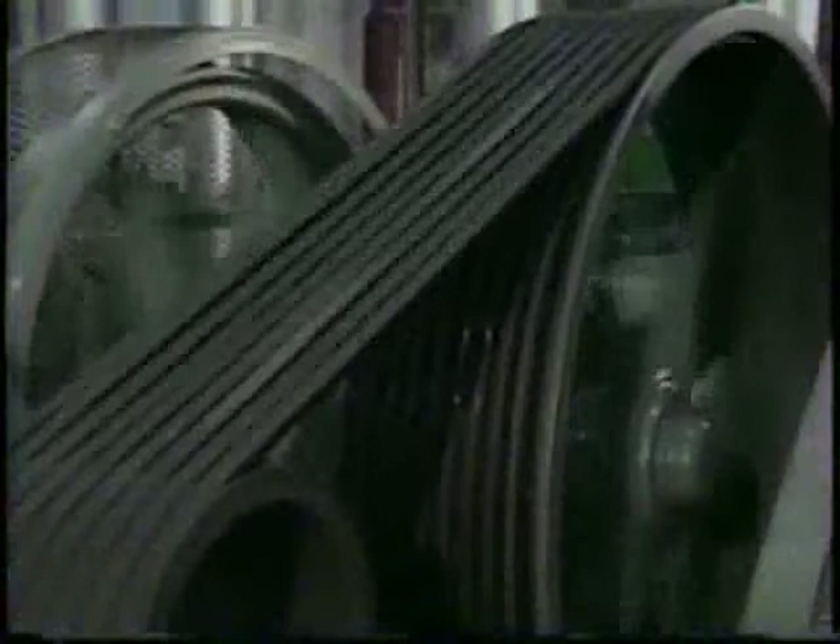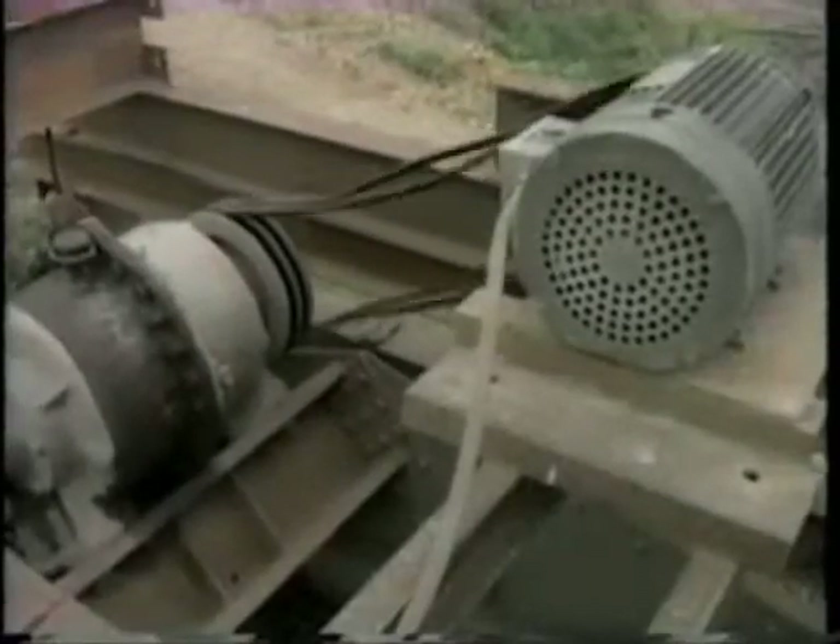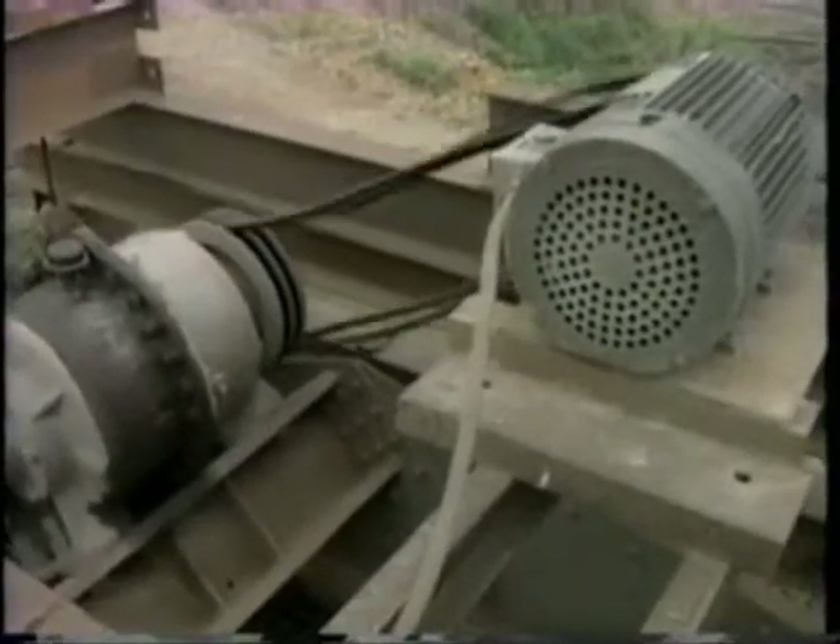V-belts are so effective that even when proper installation and maintenance procedures are neglected, the belts will operate with some degree of success.